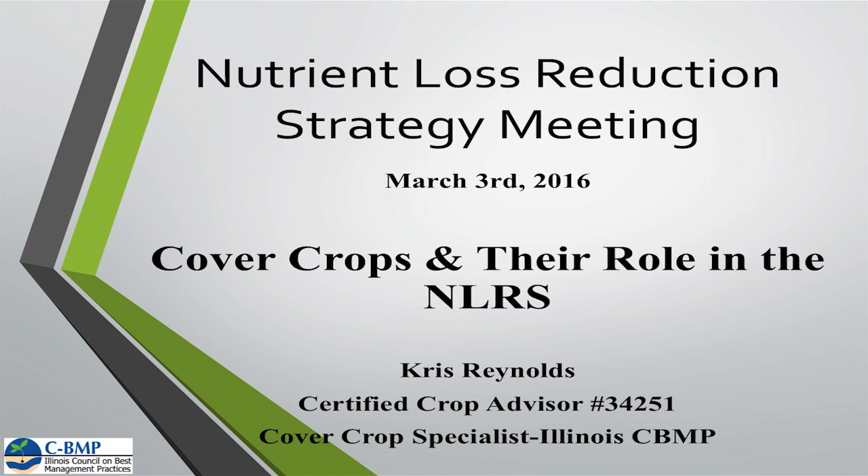Thank you Steve, and I'd just like to welcome everybody here — it's nice to see this large group this morning. We've been doing a lot of presentations over the last couple of months regarding cover crops, and it's a hot topic. We want to keep that going and tie it in with the nutrient loss reduction strategy. I have a long background working with the Soil and Water Conservation District back in Montgomery County, doing conservation planning, and recently working with the Council on Best Management Practices as a cover crop specialist in this part of the state.